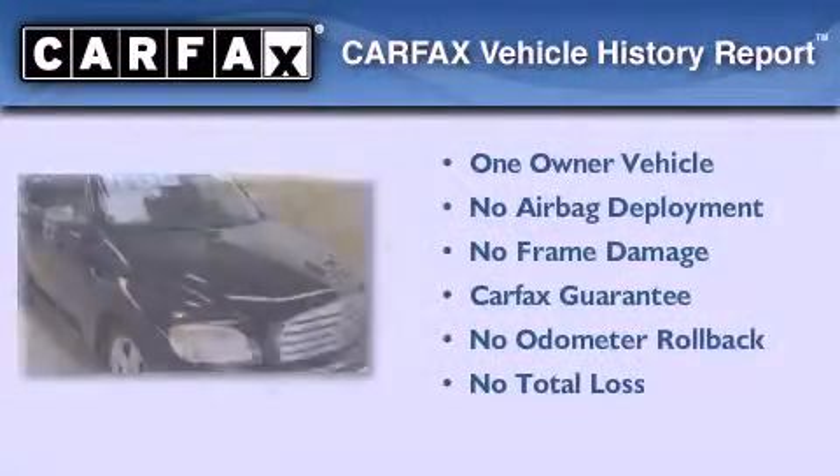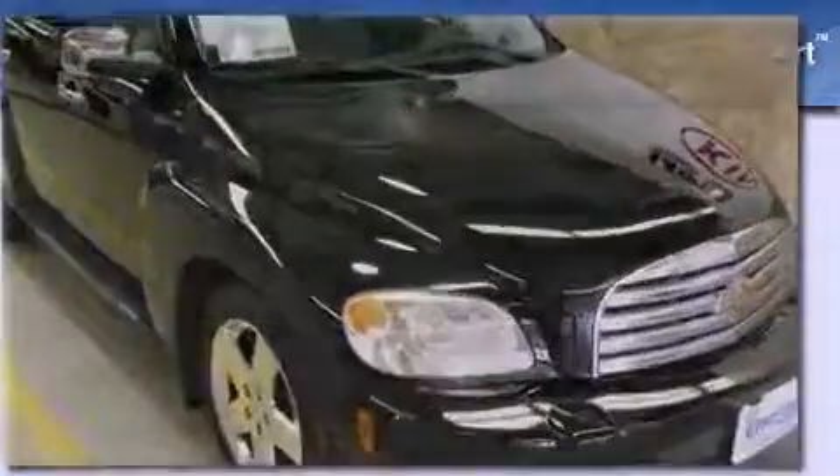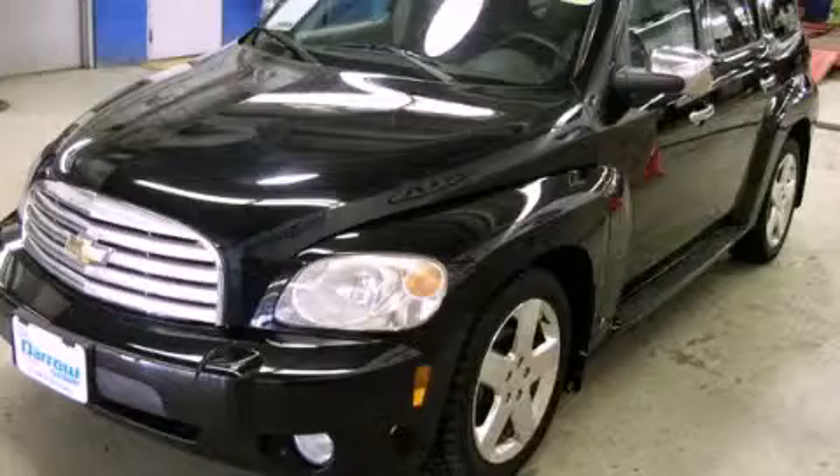This Chevrolet has had only one owner, and it qualifies for the Carfax buy-back guarantee. Please call today to reserve this vehicle for a test drive.